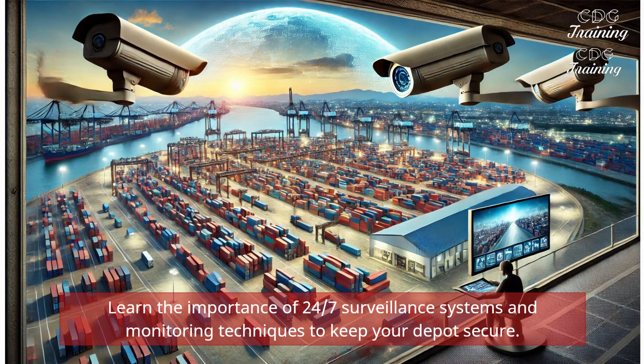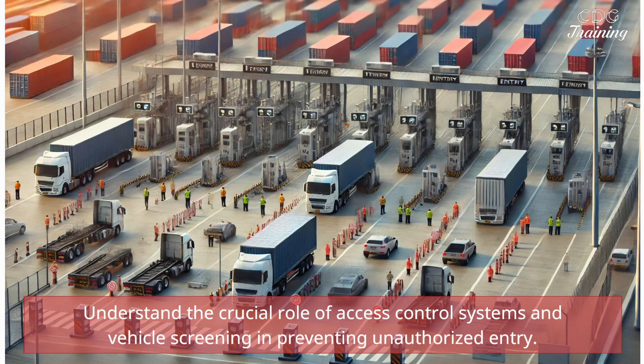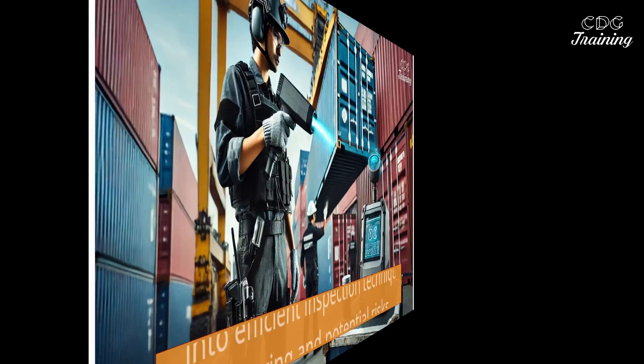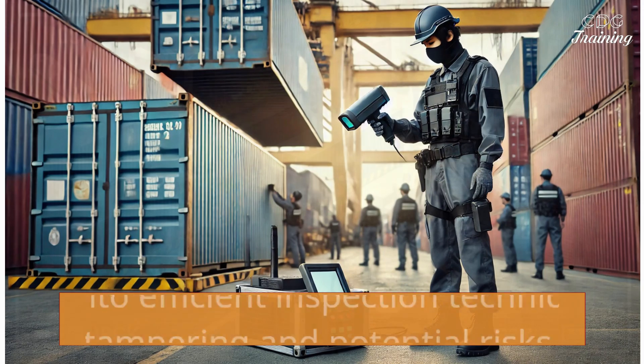Learn the importance of 24-7 surveillance systems and monitoring techniques to keep your depot secure. Understand the crucial role of access control systems and vehicle screening in preventing unauthorized entry. Gain insights into efficient inspection techniques to identify tampering and potential risks.